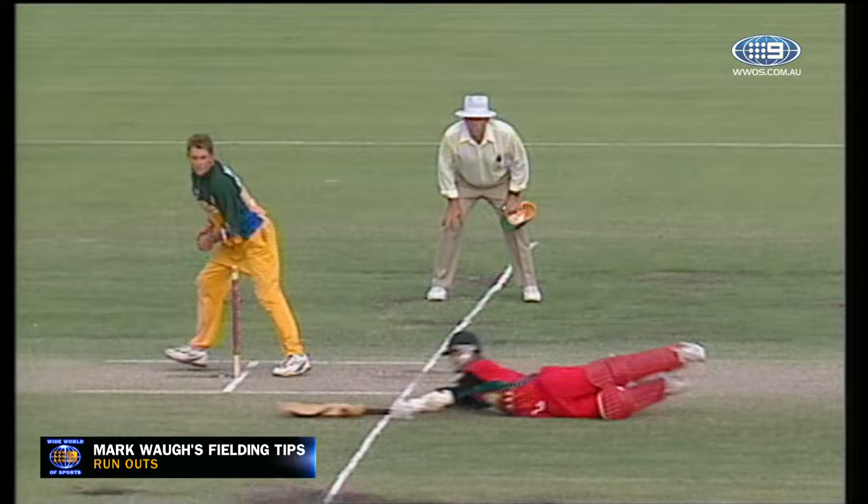He'll be gone — sure, he's out. And of course, the better the run-out or the catch, the bigger the celebration.